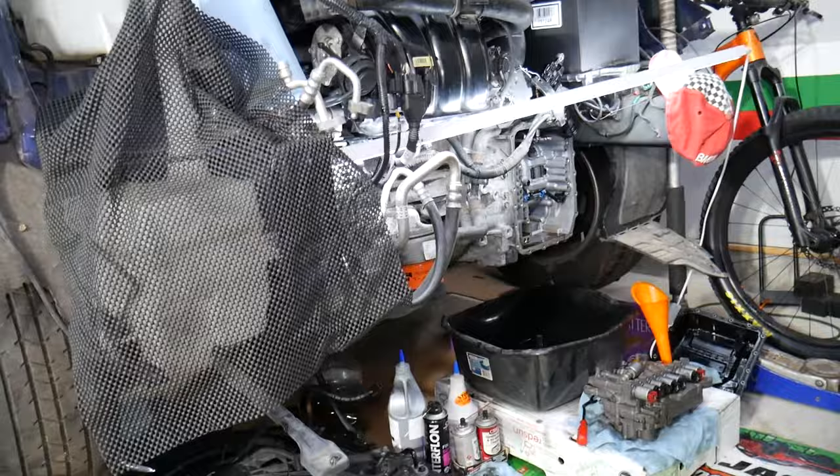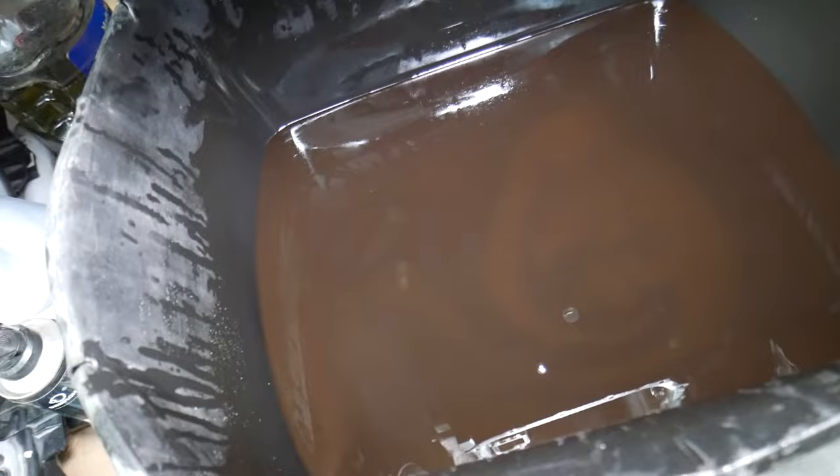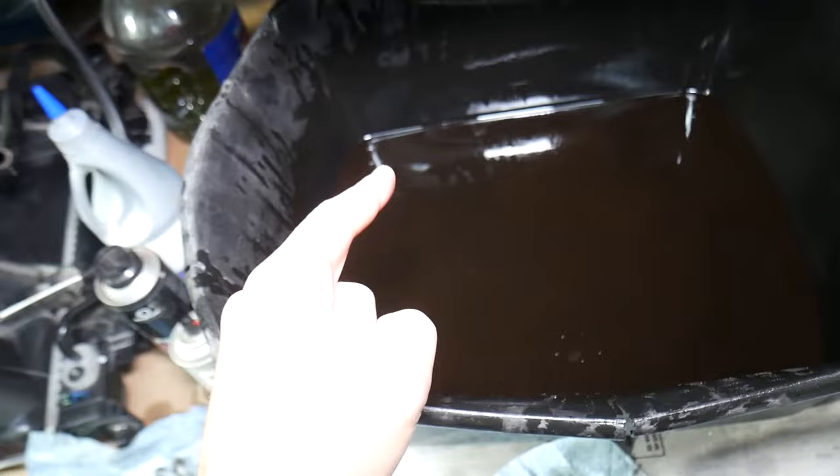Now let me explain what we're talking about. This is an automatic transmission — a six-speed automatic transmission. We've drained the transmission fluid. The number one thing is that people think you should not change transmission fluid, but that's a wrong perception. They'll say that after changing the fluid, the car started shifting wrong or acting up.